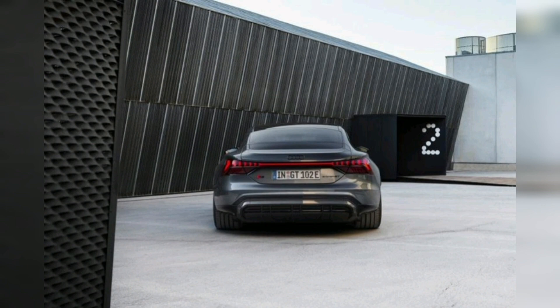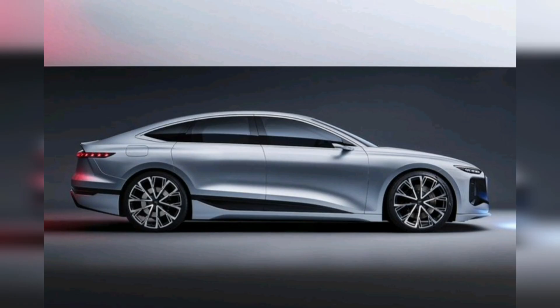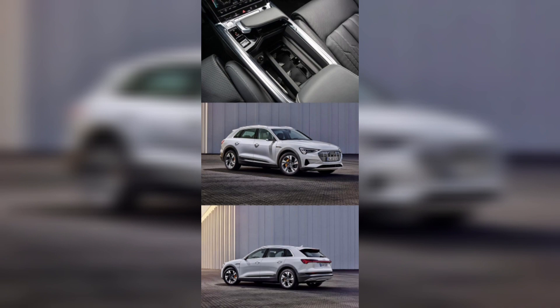The e-tron offers a variety of features including an advanced infotainment system, a variety of driver assistance features, and a range of charging options. The e-tron also offers a unique battery cooling system that helps to regulate temperature and extend the life of the battery.